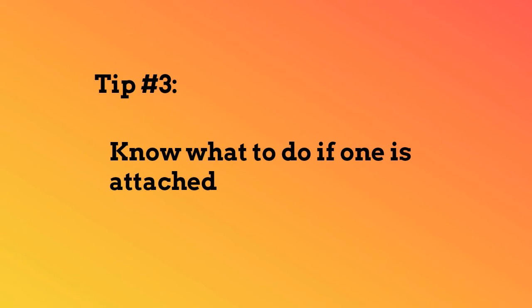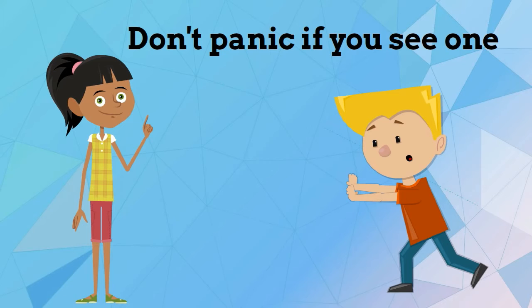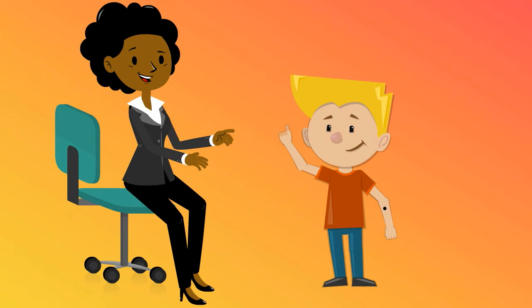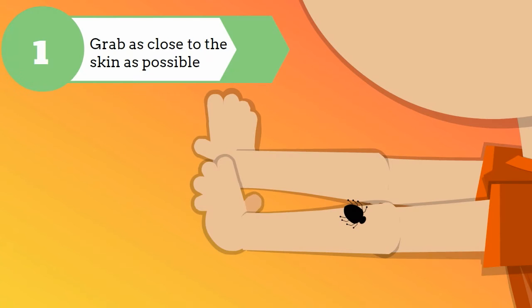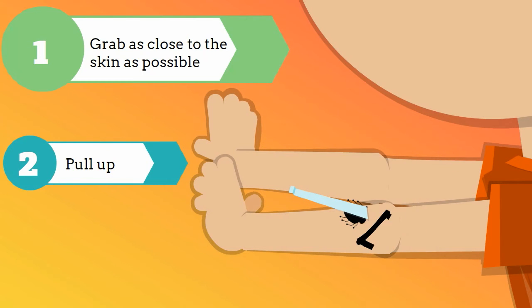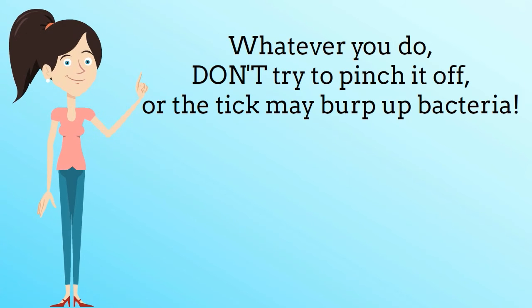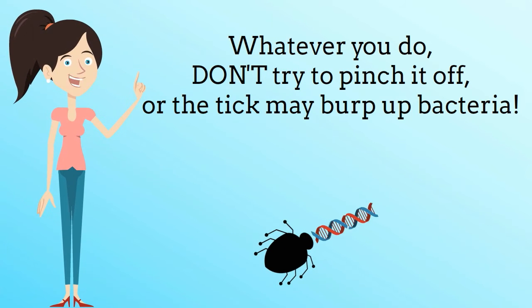Know what to do if one is attached. Don't panic if you see one — it's important not to touch it. Calmly find an adult to remove it with a pair of fine-tip tweezers. Grab it as close to the skin as possible and pull up. The tick may hold on but don't be alarmed — keep pulling gently and it will let go. Whatever you do, don't try to pinch it off or the tick may burp up bacteria.